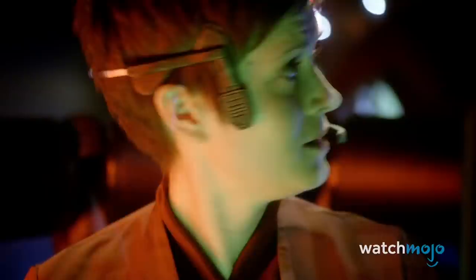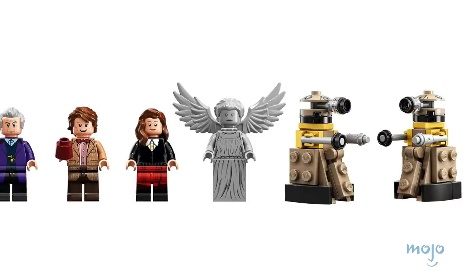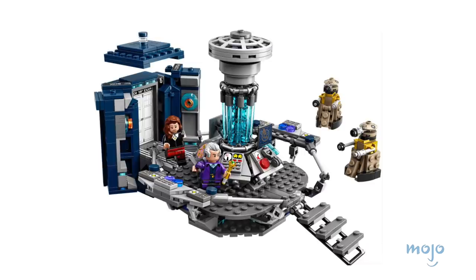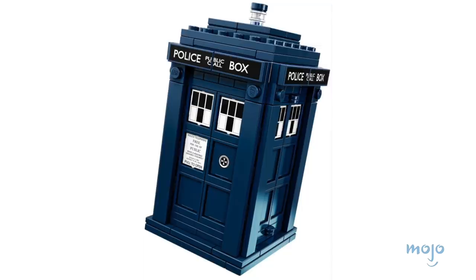Released in 2015, this Doctor Who-themed set gives us a glimpse at a LEGO TARDIS and console room. It comes equipped with two versions of the Doctor himself, two Daleks, a weeping angel, and Clara Oswald. At 623 pieces, it's small enough to build quickly, but has more than enough detail to represent the best parts of the iconic television show. It's made even better having come from the LEGO Ideas brand, an initiative that takes user-submitted LEGO builds and turns them into reality.